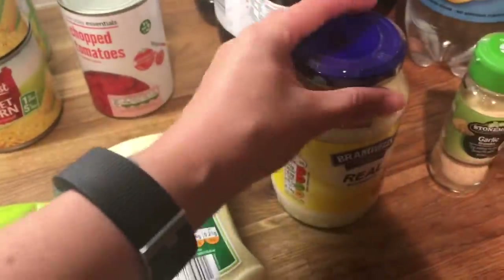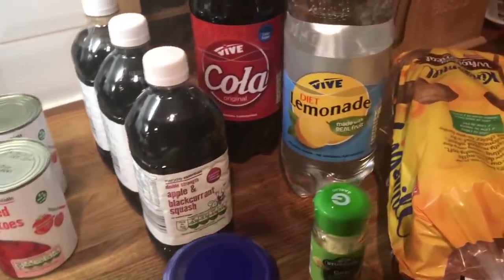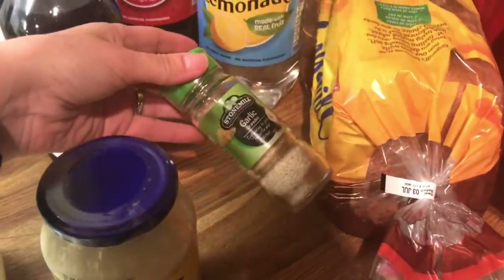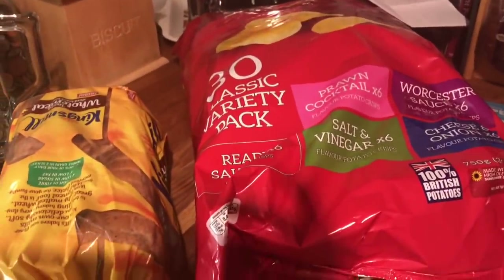Some salad cream. Some mayonnaise. Some squash for the boys. Danny got some pop for him. Some garlic granules. A loaf of bread. And some multi-pack crisps.